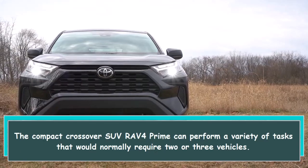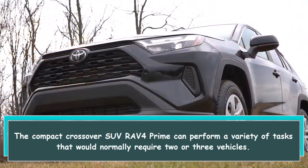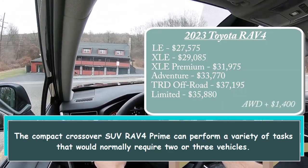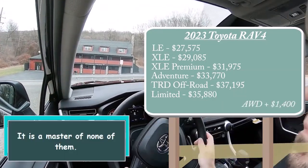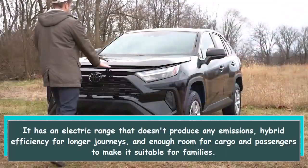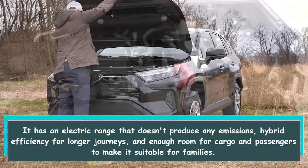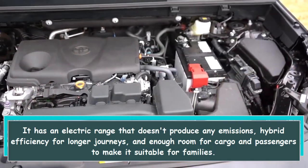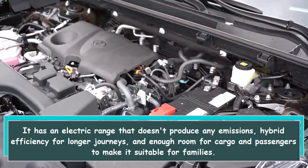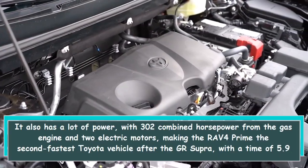The compact crossover SUV RAV4 Prime can perform a variety of tasks that would normally require two or three vehicles. It has an electric range that doesn't produce any emissions, hybrid efficiency for longer journeys, and enough room for cargo and passengers to make it suitable for families.